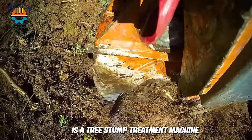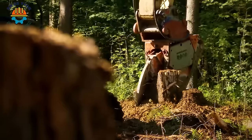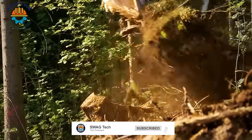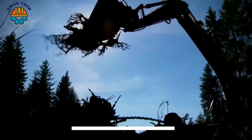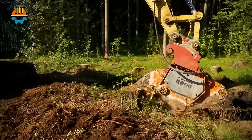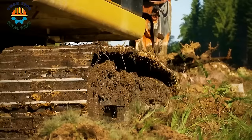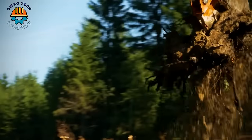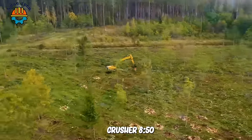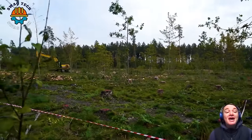Woodcracker R is a tree stump treatment machine that operates much more gently than other conventional machines. Amazingly, the Dipperfox Crusher 850 Pro spindle on the UCB excavator can destroy up to 162 tree stumps in one hour.